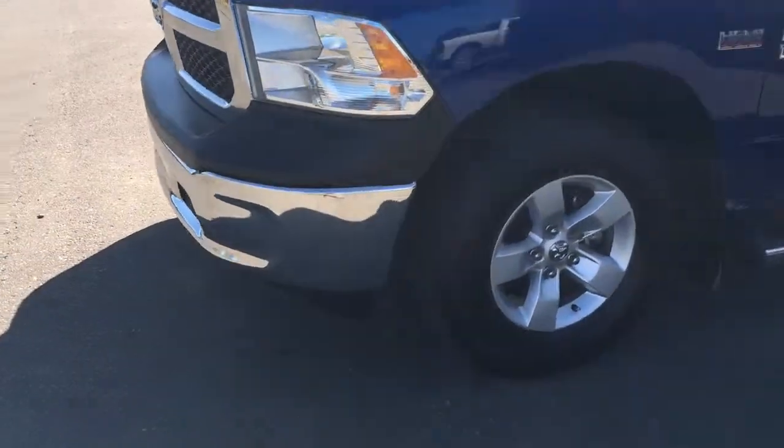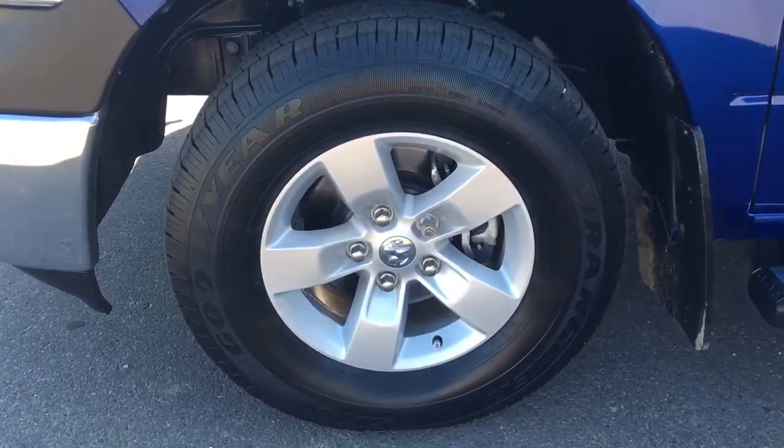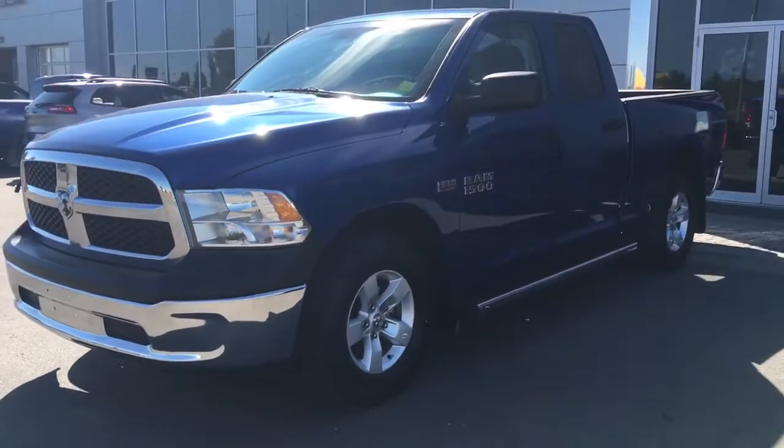Coming around to your front tire, you have Goodyear Wrangler all-season tires mounted on top of 17 inch factory rims. Four wheel disc brakes of course, and then you've got mud flaps on all four corners.